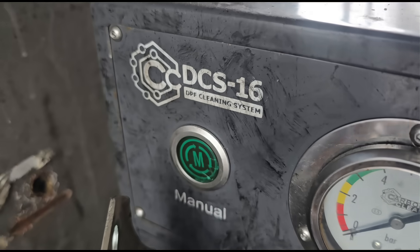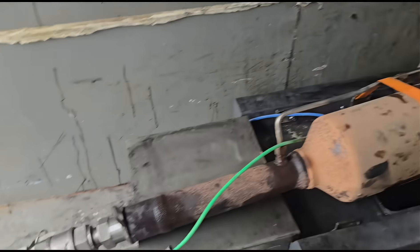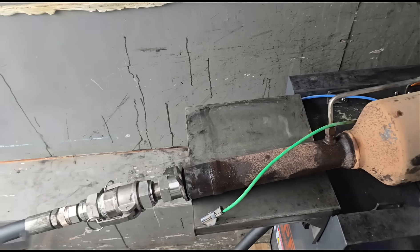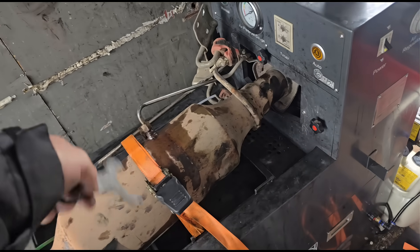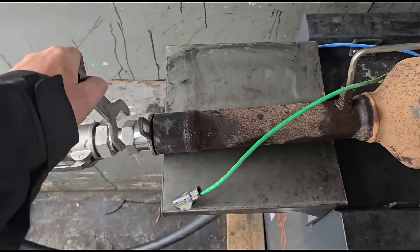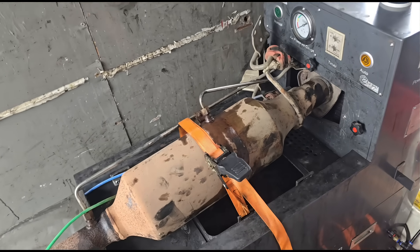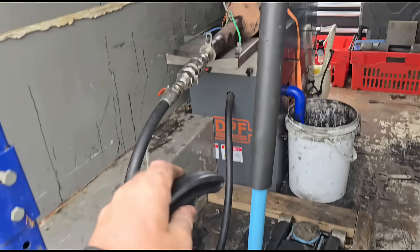We're going to use the DCS-16 from Carbon Clean - I'll put the link in the video. It needs a bit of a clean up as we do get soot splashing around in the process. What we're doing is reverse flushing - connecting to the tailpipe end, so we're flushing the soot back up the way it came. Any stubborn soot stuck around the front end of the DPF will be pushed back in that direction. We've confirmed the DPF isn't melted and isn't cracked, so this should be a straightforward process. We can let it soak in DPF cleaner for half an hour beforehand, but we'll try flushing it straight out first.